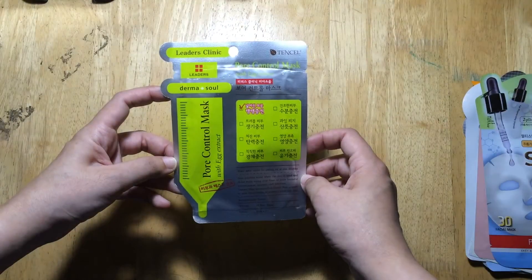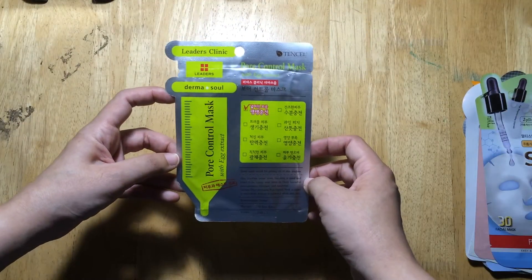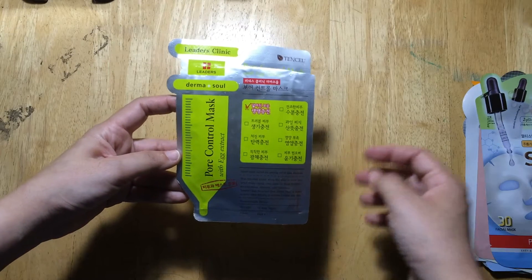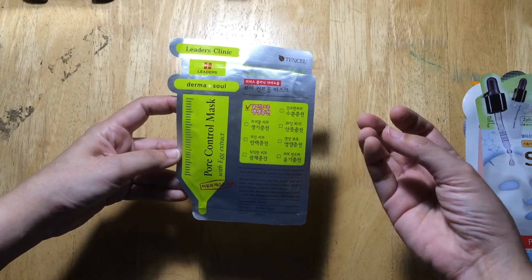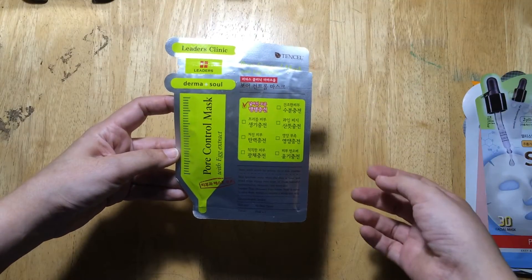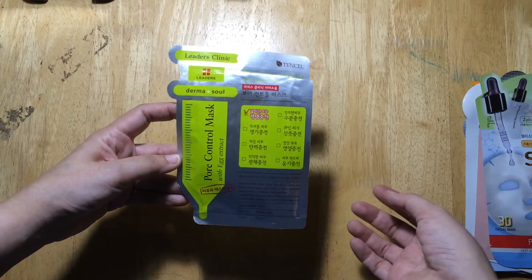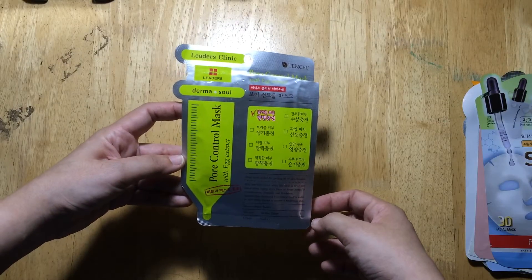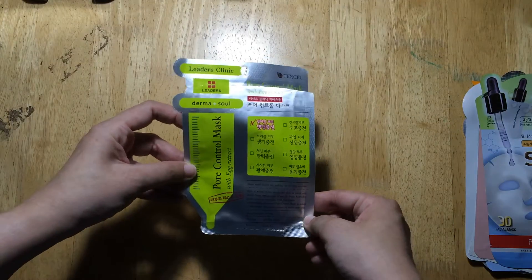This first mask is the Pore Control Mask with Egg Extract by Leaders in Solution. I purchased this from Beauty M&L. I suffer from large pores, especially on my nose and on the area of my cheeks beside the nose. That area gets very oily and has large pores that I can see even without a magnifying mirror, just a regular mirror.